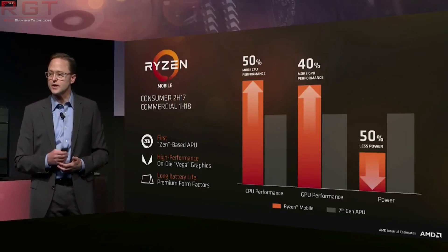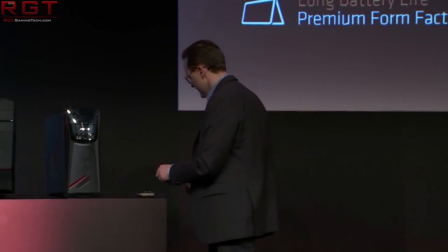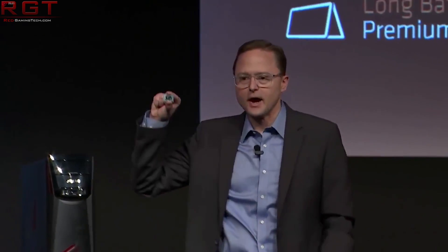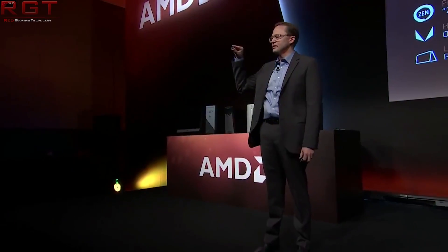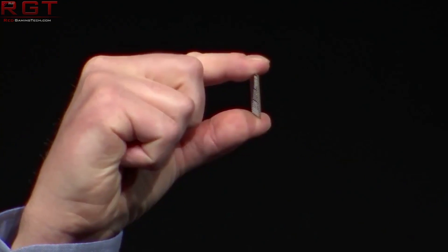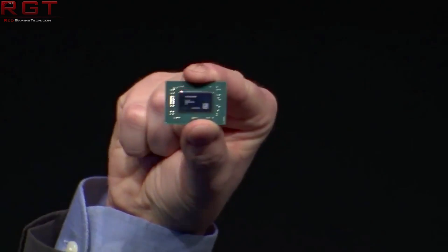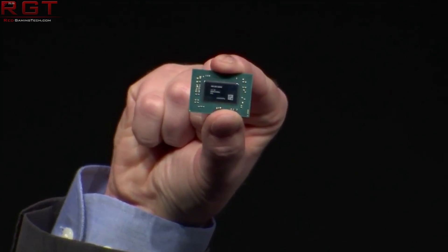Raven Ridge does make use of Zen cores and they do have increased IPC and efficiency, as well as newer graphics cores with similar enhancements as we have seen with Vega. This obviously means that they're going to be quite a nice upgrade over say Excavator and Steamroller.